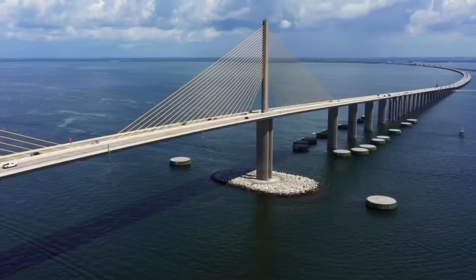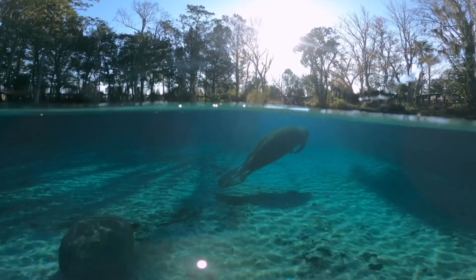My favorite part of this unit is the oversized balcony, where you can take in views of downtown St. Petersburg and the Skyway Bridge. You'll also see manatees and dolphins.